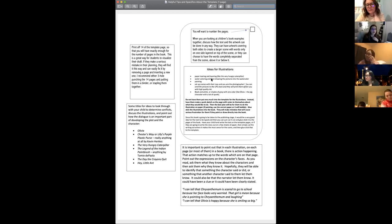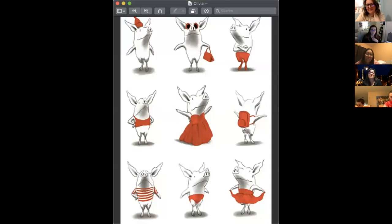Another idea is black and white or shades of gray with one color — like Olivia the pig. In the Olivia stories, everything is black and white shades of gray, but the author has chosen just one aspect to get color, and it's the same color throughout. It's a really creative approach. That's another thing to discuss with them about options — really, anything goes.